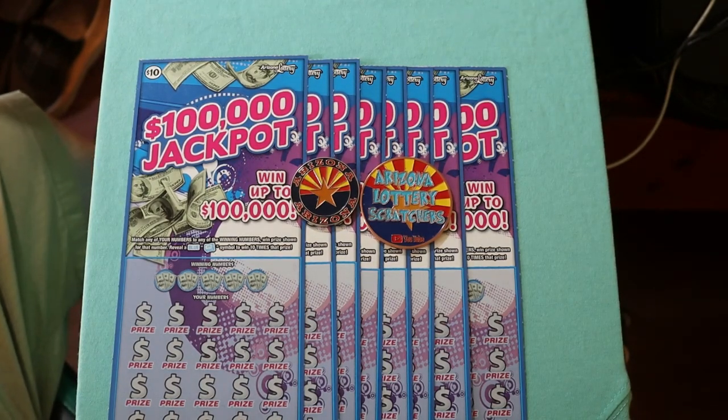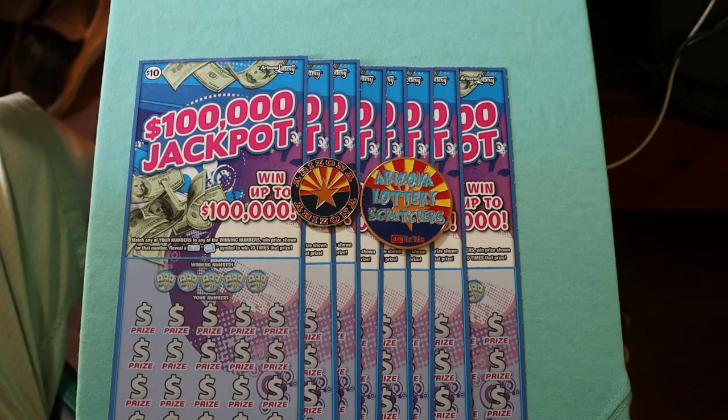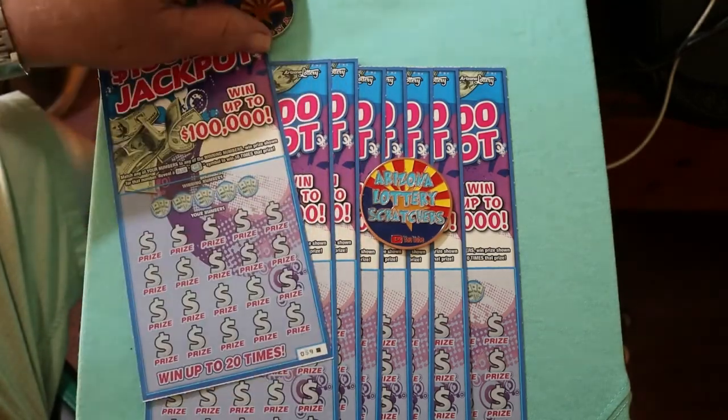Simple match your number to the winning number, or you can find the blue money roll for 10 times the prize. Odds are 1 in 3.46, which is pretty good for a $10 ticket. I've got 8 of them here — tickets 59 descending back to 52, so we're starting with 59 and working our way downhill. Let's get started right now.